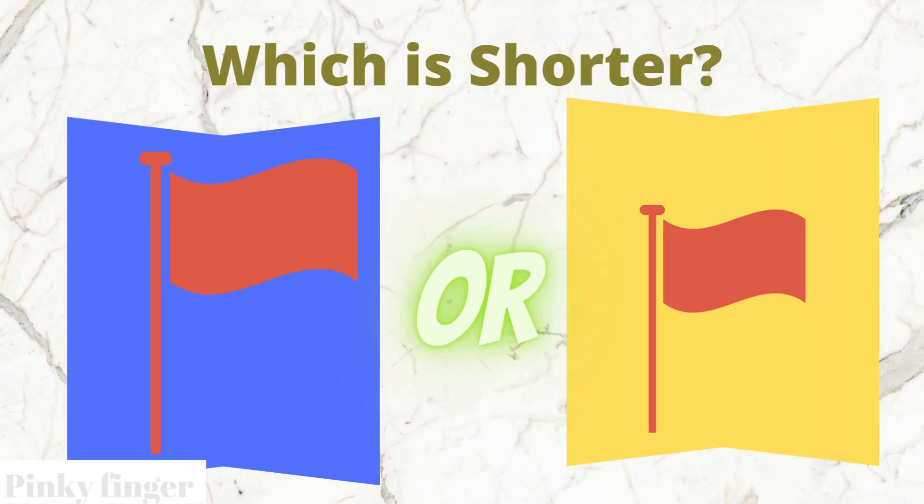Which flag is shorter? The blue box flag or the yellow box flag?